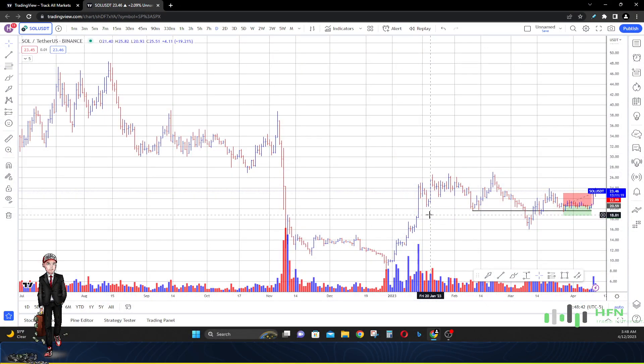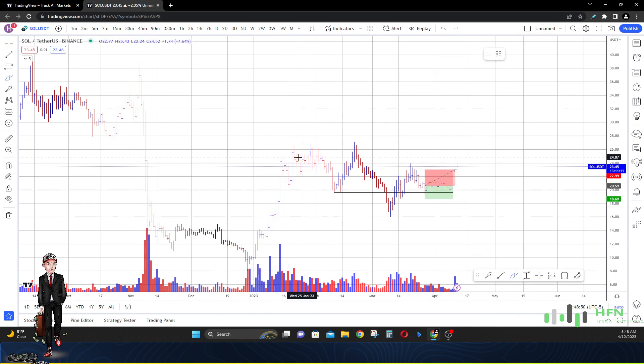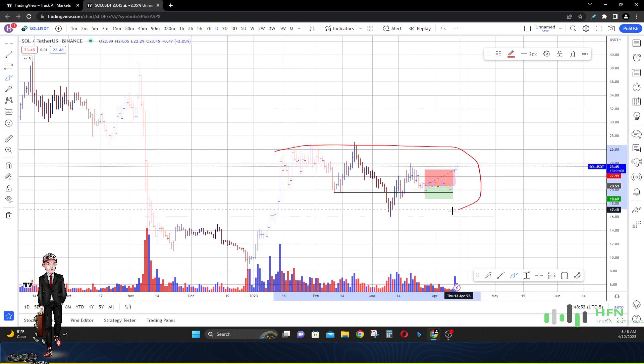Hey, what's going on everyone. Today's April 12, 2023. We're going to talk about Solana real quick and see if a major pump is about to go on in this particular market. The market in Solana has just merely been trading sideways ever since the beginning of the year, with price trading between $26 going all the way back down to $18. Is the market building up momentum for a major pump to the upside? Let's talk about it.